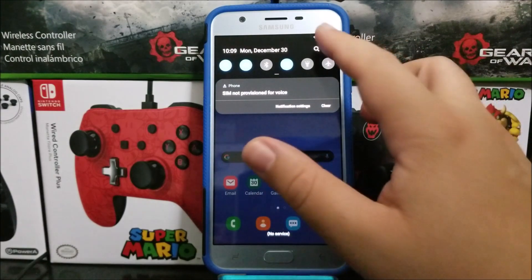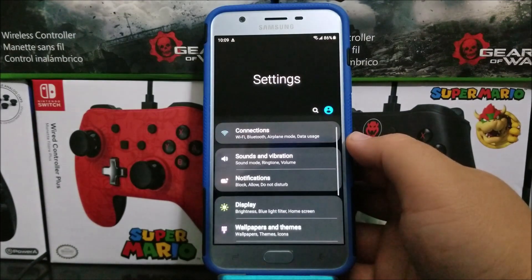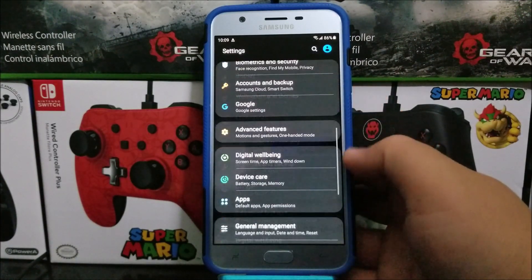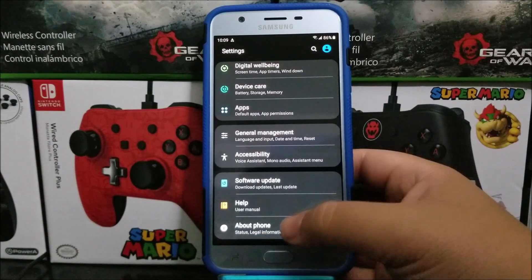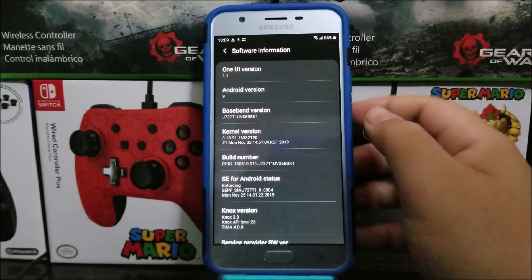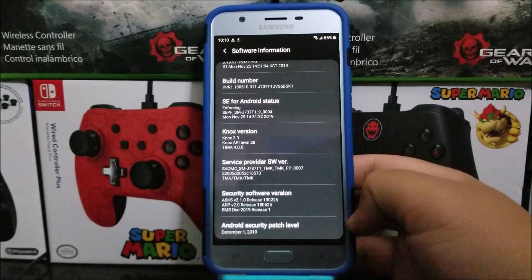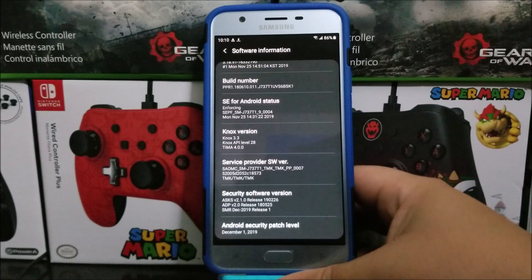So now let's go back into Settings, scroll all the way down, and tap where it says About Phone. As you can see here, we have One UI version 1.1, Android version 9, the baseband version ends on K1, and we have the Android security patch level from December 1st, 2019.